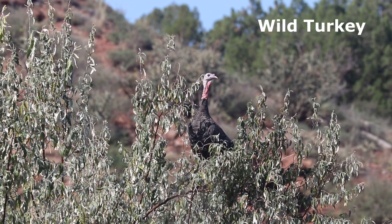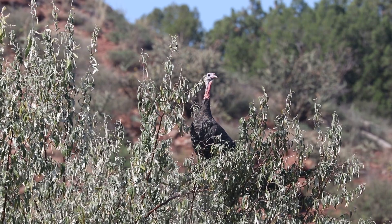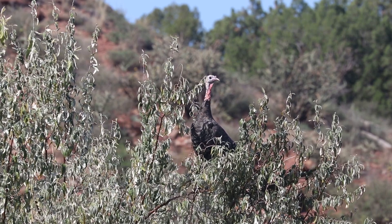We heard a wild turkey calling, and we assumed it was on the ground. We were quite surprised to see this tom perched in the top of a tree.